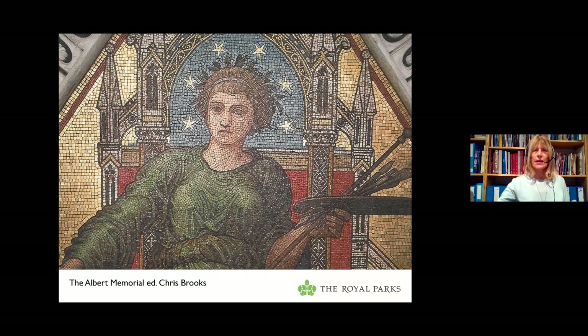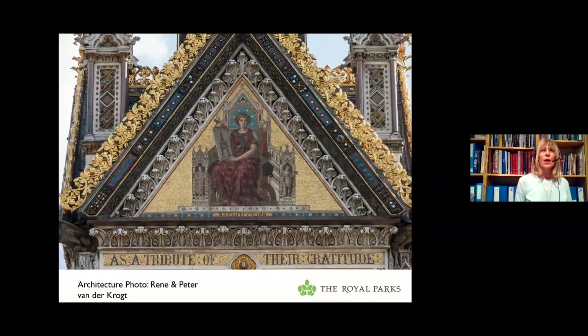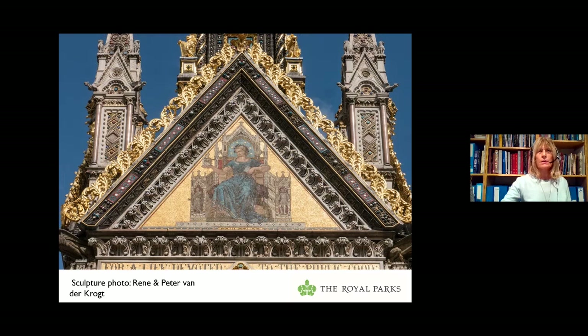Here's a close-up of the green dress of Pictura, and you can really see the mosaic work. Just to make the point: before the restoration work began in the 1990s, the memorial was so dirty that the restorers didn't even know that this woman's dress was green. On the north side is Architectura — Architecture — and what is she holding? She's holding the design for the Albert Memorial. The figures in the niches of her throne are Solomon on the left and Ictinus, the architect of the Parthenon, on the right. On the west side we have Sculptura — Sculpture — holding a maquette in one hand and a sculptor's maul or mallet in the other.